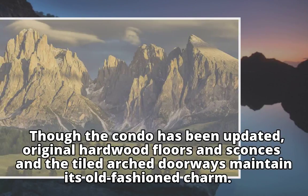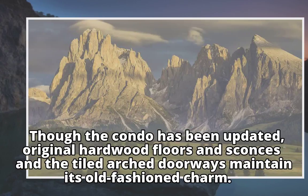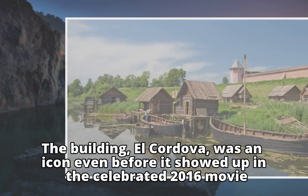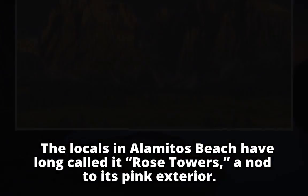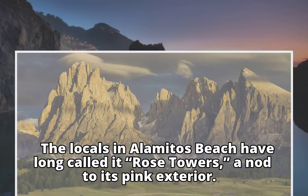Though the condo has been updated, original hardwood floors and sconces, and the tiled arched doorways maintain its old-fashioned charm. The building, El Cordova, was an icon even before it showed up in the celebrated 2016 movie. The locals in Alamitos Beach have long called it Rose Towers, a nod to its pink exterior.